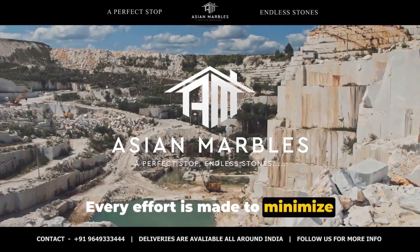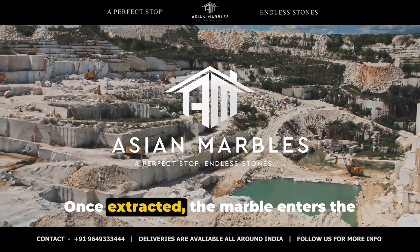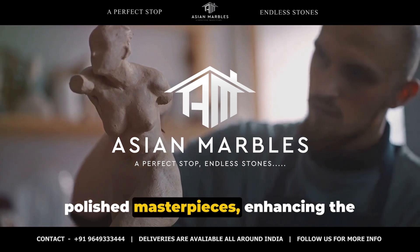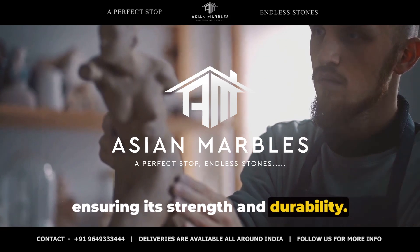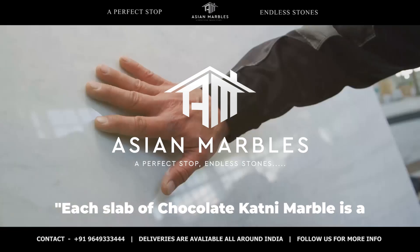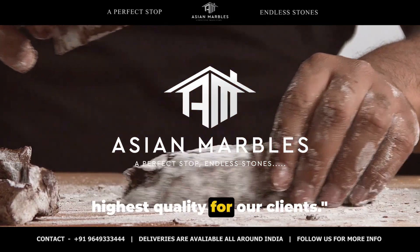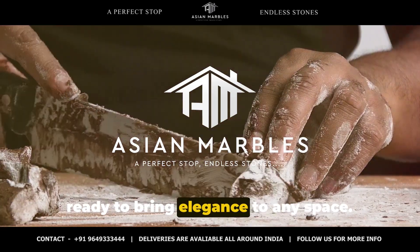Every effort is made to minimize environmental impact and ensure sustainable practices. Once extracted, the marble enters the hands of skilled artisans. These craftsmen mold the raw slabs into polished masterpieces, enhancing the natural beauty of the marble while ensuring its strength and durability. It's a painstaking process that requires unwavering dedication to quality. Each slab of chocolate katni marble is a testament to the meticulous process of extraction and crafting, ensuring the highest quality for our clients. The result? A timeless piece of art, ready to bring elegance to any space.